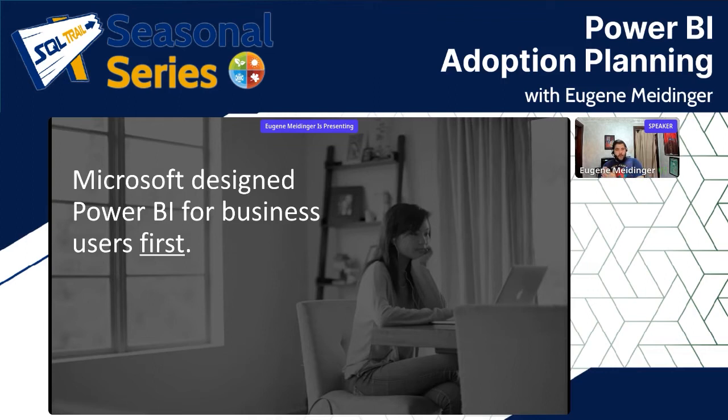Microsoft designed Power BI for business users first, and it does that really well — but you're going to have to help them along the way. We take for granted that Microsoft Office tools have been around for decades. A lot of people learned Excel and Word in high school, but nobody is teaching high school students how to use Power BI.